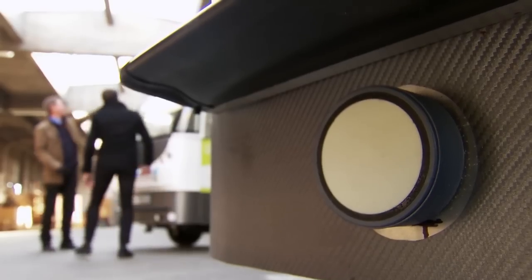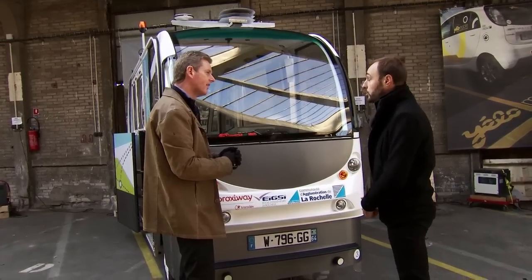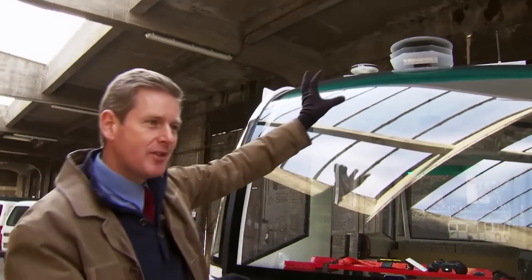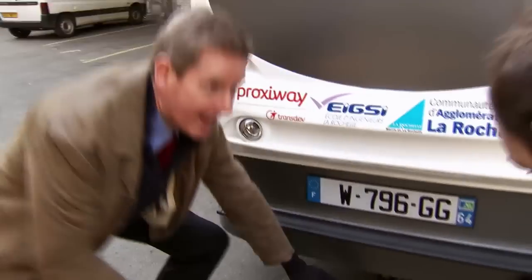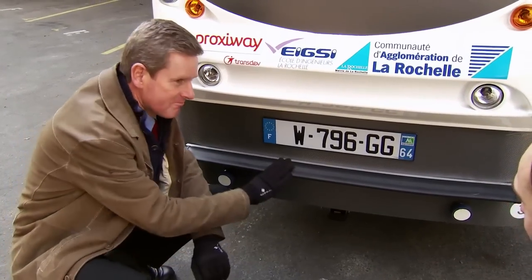On the roof, there's another laser and a GPS system accurate to within two centimetres, all to help the vehicle work out exactly where it is. So altogether, we've got the GPS to within centimetres, a 270-degree laser to find where it is, ultrasonic sensors down here, a long-distance laser, and if it all gets a little bit too close for comfort, there's the bumper.